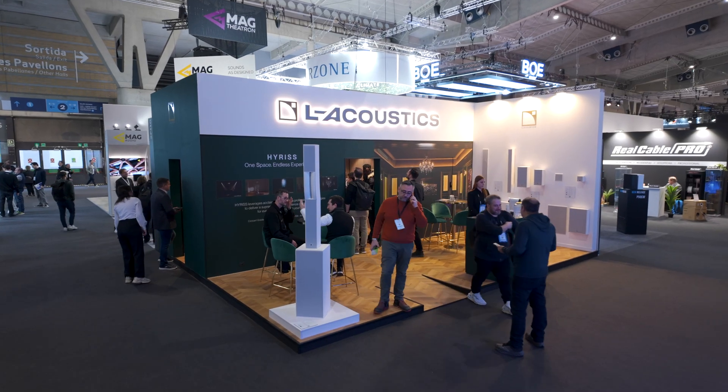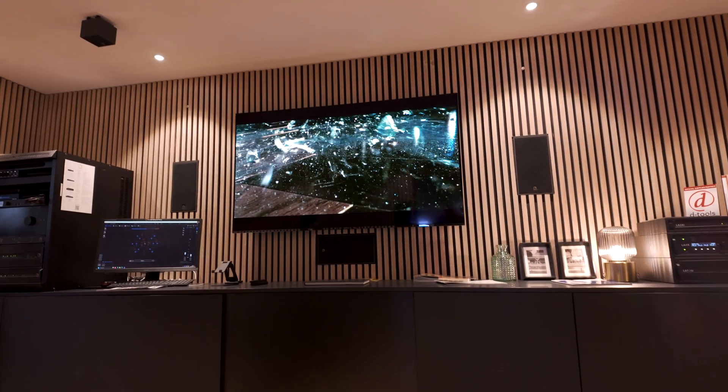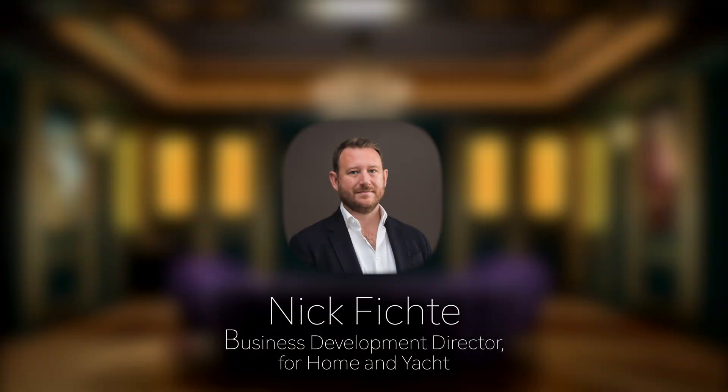Greetings to you all! This is my second day here at IAC 2025 and I'm continuing to explore all the exciting tech brands presented here this year. As a big enthusiast of immersive audio, I couldn't miss the opportunity to speak with Business Development Director for Home and EACT, Nick Fitche. I know that last year L-Acoustics introduced a new solution called Hyrus — I'm sure viewers interested in immersive audio would love to hear more about it.